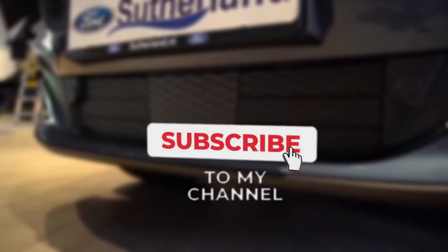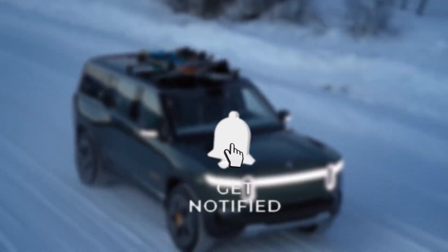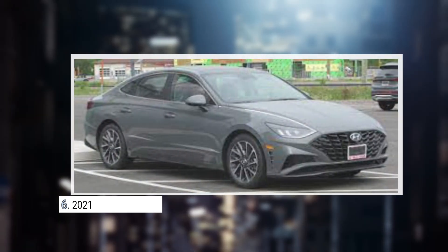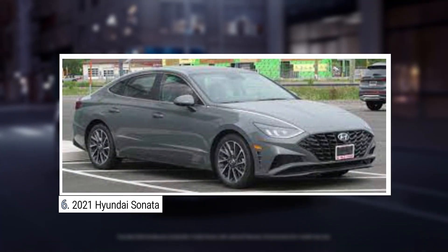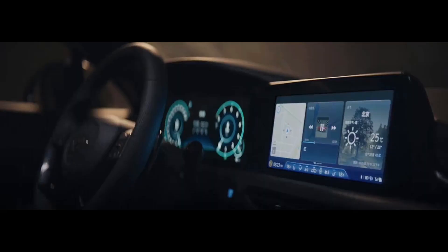So watch the complete video and subscribe to our channel and turn the notifications on for more awesome tech-related videos. Now let's start! Number 6: the 2021 Hyundai Sonata. The 2021 Hyundai Sonata sedan comes fully packed with standard technology.